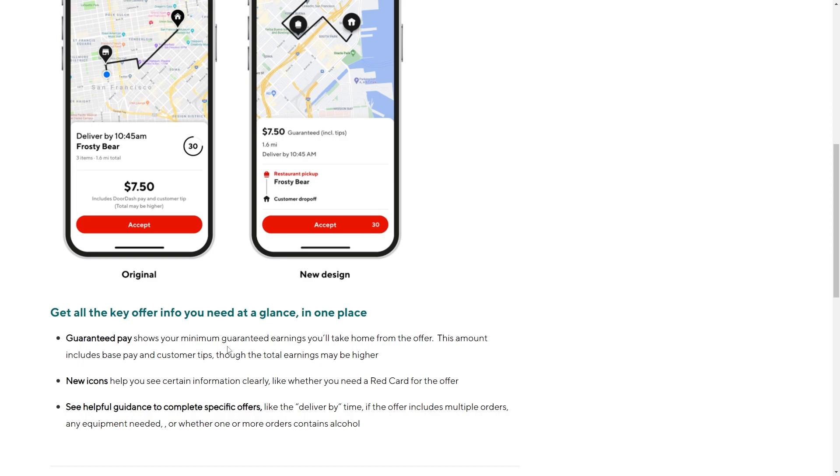They also show some key information at a glance. To start with, there's a guaranteed pay — for example, $7.50 — and you can get tips as well. There are also new icons which help you see certain information clearly, like whether you need a red card for the offer, and helpful guidance to complete specific offers.